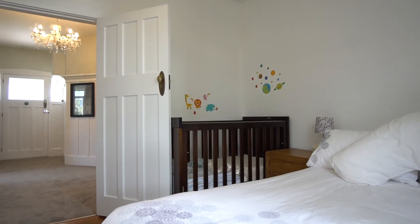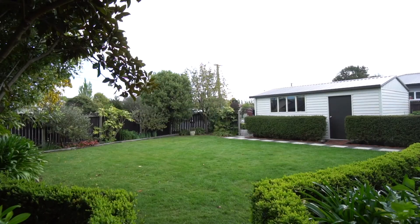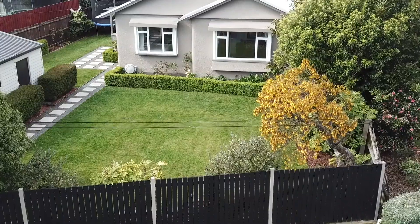Full-domain terrace will forever cater to a healthy growing family, as with three double bedrooms and impressive storage space, plus a secure section with mature garden, the home receives a full family stamp of approval.